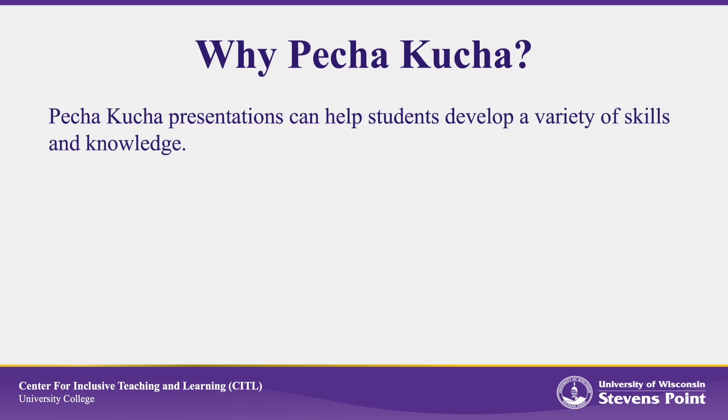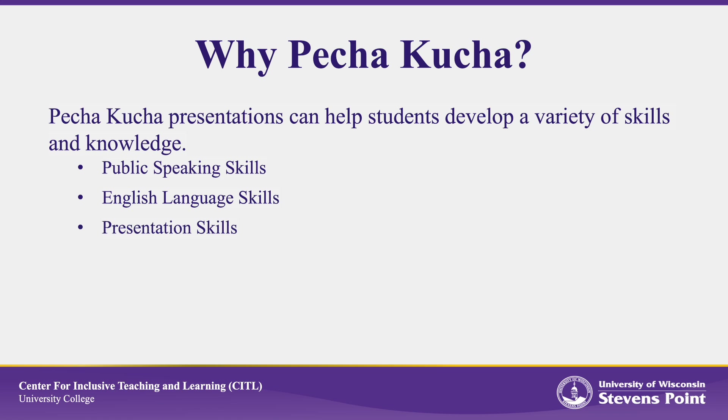Pecha Kucha presentations can help students develop a variety of skills and knowledge. These presentations can help students develop their public speaking skills, including the ability to speak clearly and confidently in front of an audience. For non-native English learners, Pecha Kucha presentations can provide practice in English speaking, listening, and reading. Pecha Kucha can improve students' presentation skills, including the ability to effectively structure a presentation, use visual aids, and engage an audience.